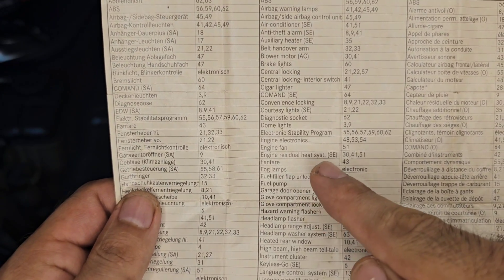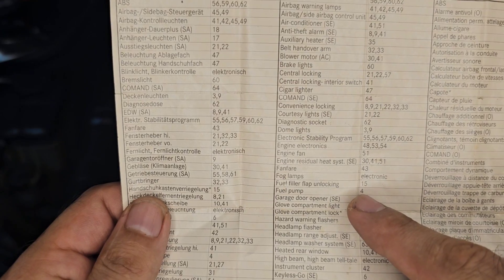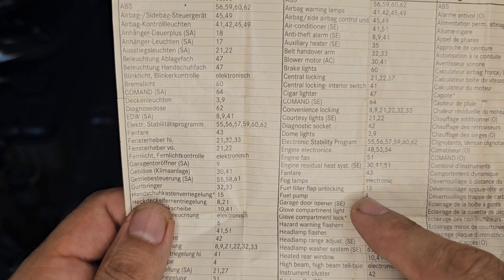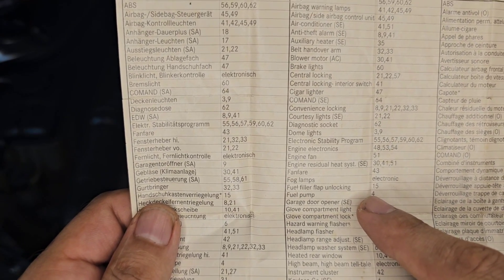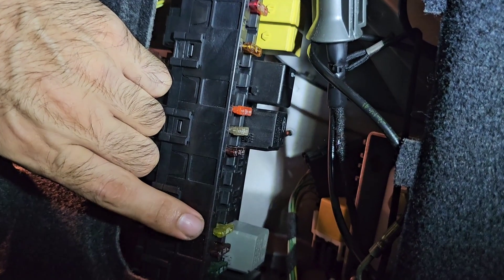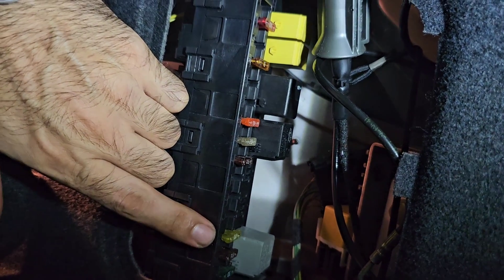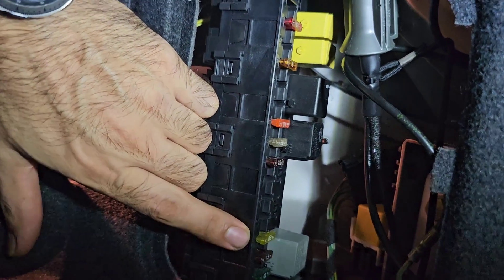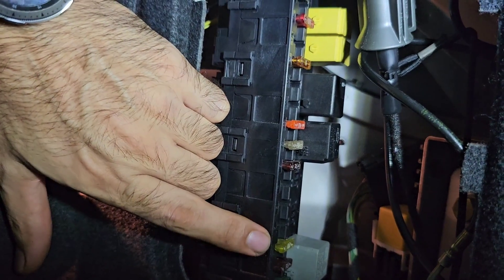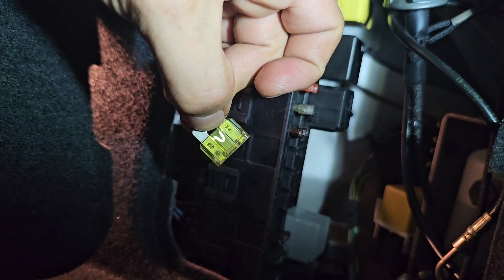According to Mercedes, the fuel pump fuse is number four. I'm pretty sure that fuse is fine because on the first attempt we did build fuel pressure. The fuse is in the trunk — it's a 20 amp fuse and it does look very good.